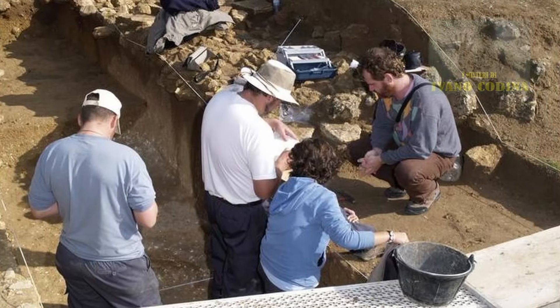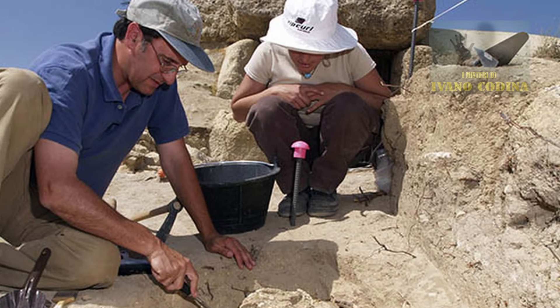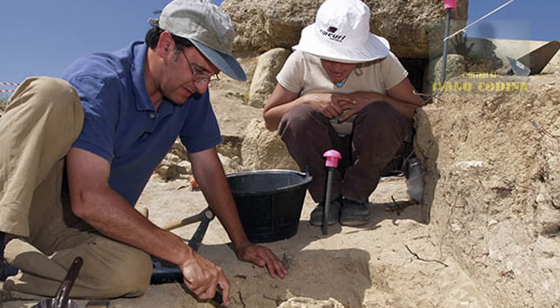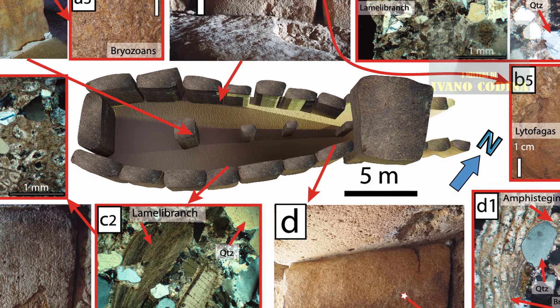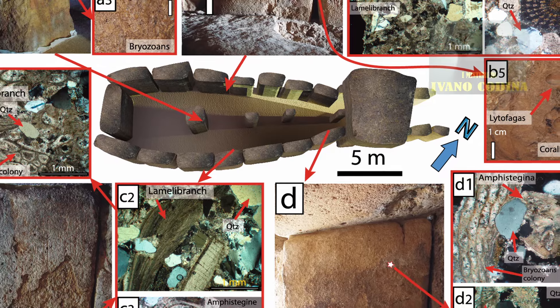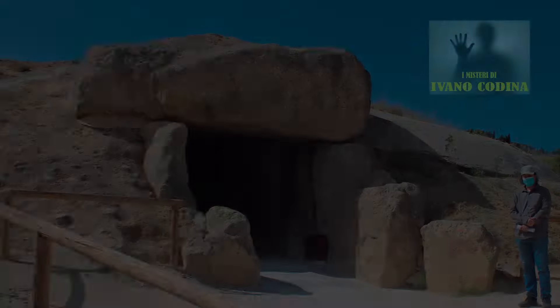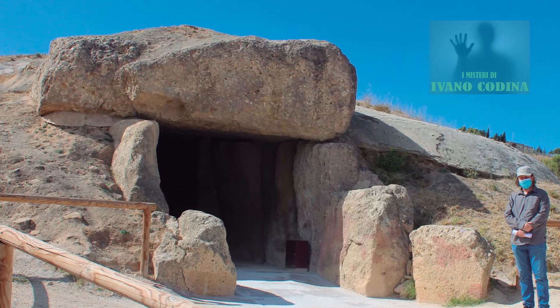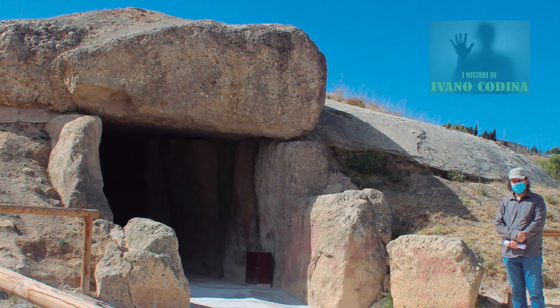Gli autori, un team multidisciplinare di archeologi, geologi e storici, avrebbero teoricamente dimostrato come questo antico dolmen sia stato costruito utilizzando legno, corde e sentieri ripuliti da pietrisco e cespugli. Sembra che per spostare queste enormi pietre bastassero solo queste accortezze.